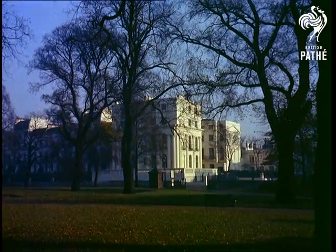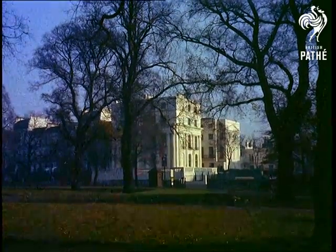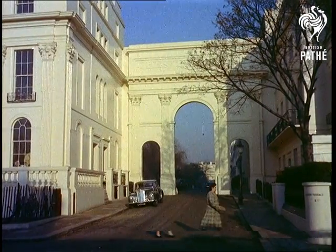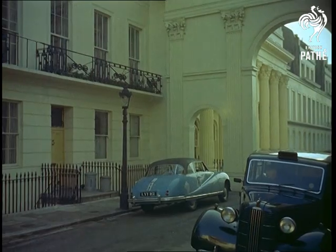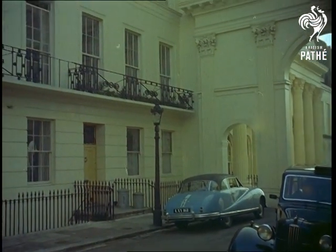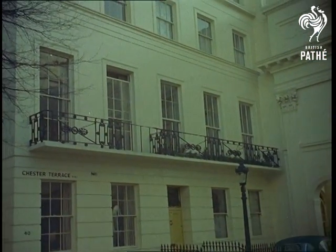Out now to one of London's most colourful suburbs, St. John's Wood. Here among the elegant Regency houses, a stone's throw from Regents Park, two film stars with a colourful public life, Michael Dennison and Dulcie Grey, are making their home equally colourful.